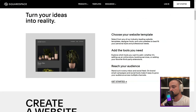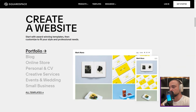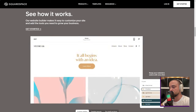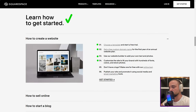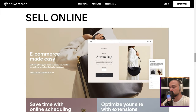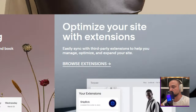Squarespace. Ever felt like you're standing on the precipice of the digital realm, unsure of where to leap? That was me, until Squarespace beckoned. Join me as I recount my transformative journey with this platform. Navigating the vast sea of website builders, I was on the hunt for something that married sophistication with simplicity. And then, like a lighthouse in the fog, Squarespace emerged.